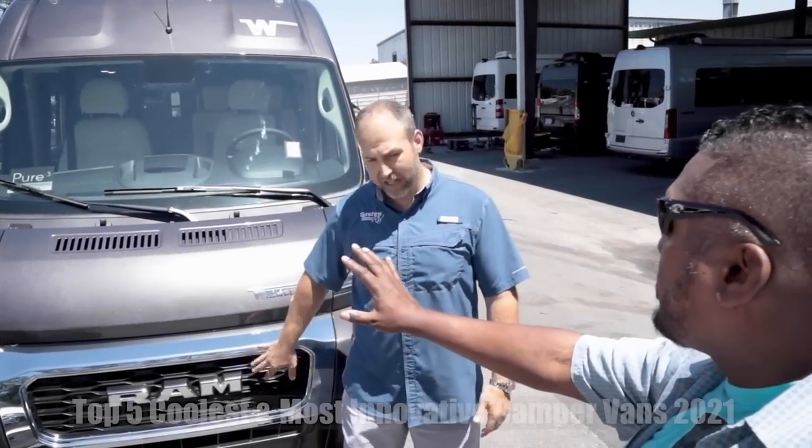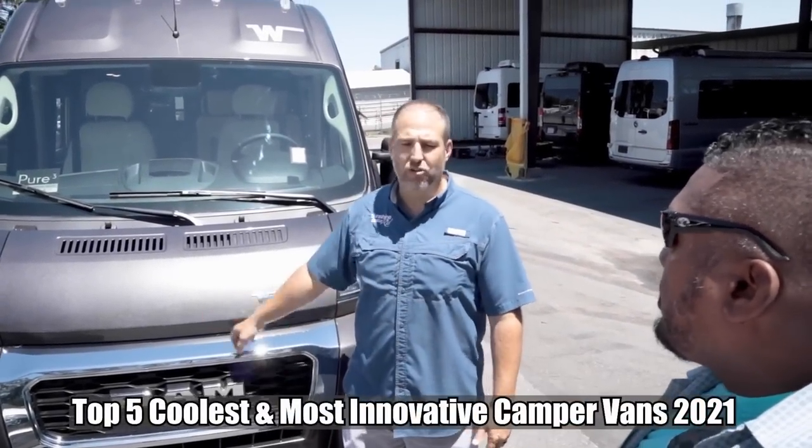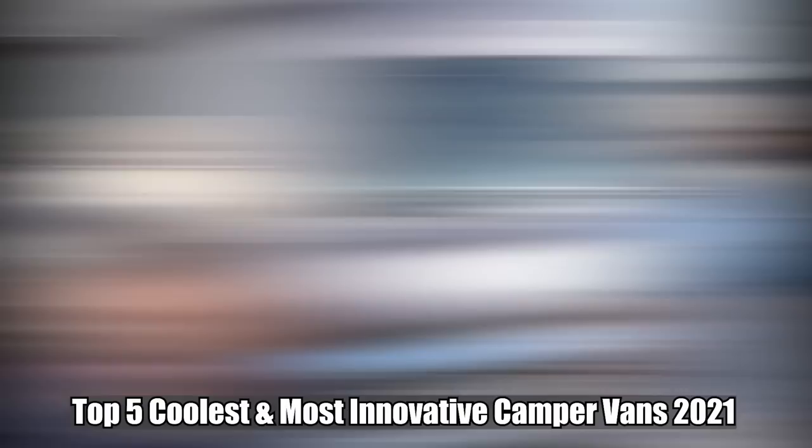You guys will have different ones coming in — different ones, white ones, silver ones, gray ones, any of those. All of that kind of stuff.